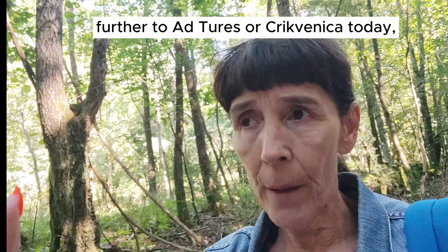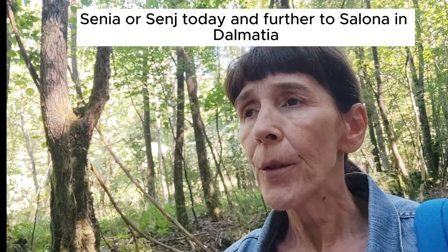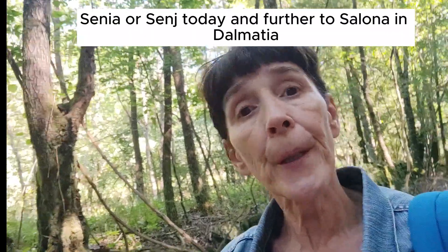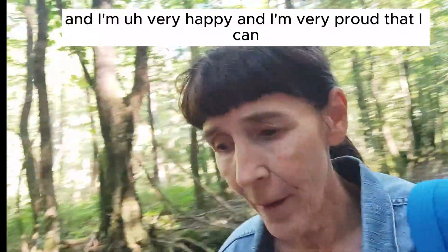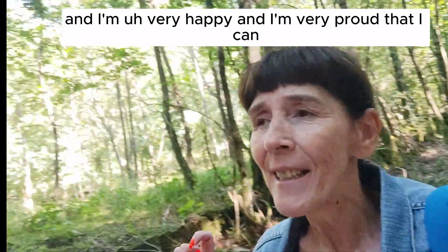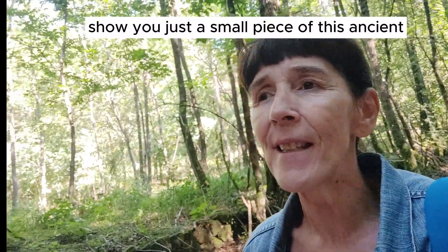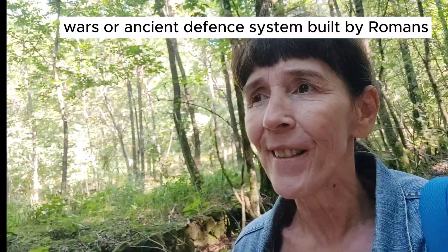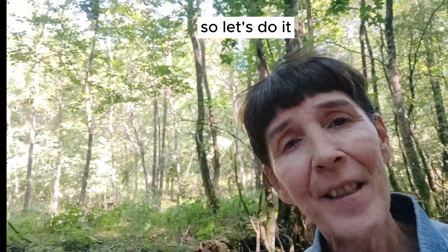through Tersatica, further to Attures or Crikvenica today, Senia or Senj today, and further to Salona in Dalmatia. I'm very happy and very proud that I could show you just a small piece of these ancient walls — this ancient defense system built by Romans. So let's do it.